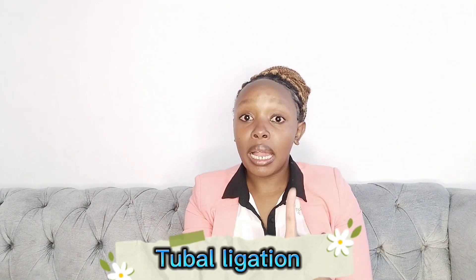Number six is tubal ligation. Tubal ligation can be permanent or temporary, so ask before you get it. This is the tying of tubes so that an ovum cannot pass through and get fertilized.